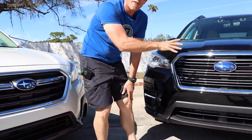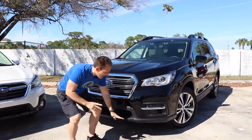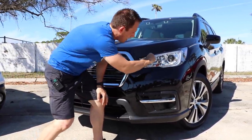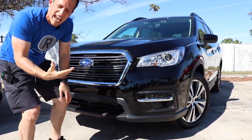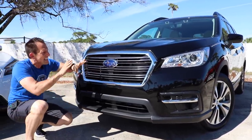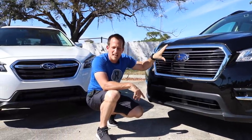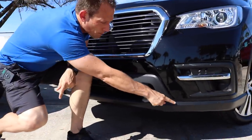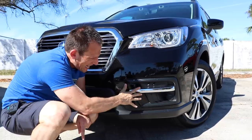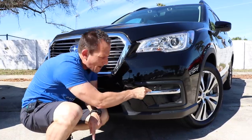The Ascent is the largest Subaru ever created, still with 8.7 inches of ground clearance just like the Outback. You can see the similarity in the family heritage design in the headlight housing for the daytime running lamps. Even though the grille is larger with a slightly different shape, it's still that basic Subaru identity. I like how they brought in the ABS plastic, though I'm not really liking this design in this particular area — I wish they'd just left it painted.